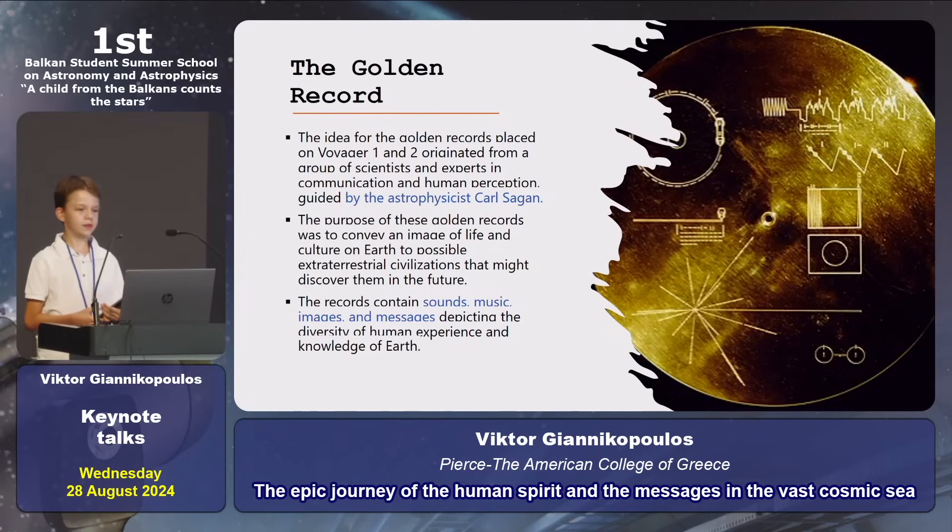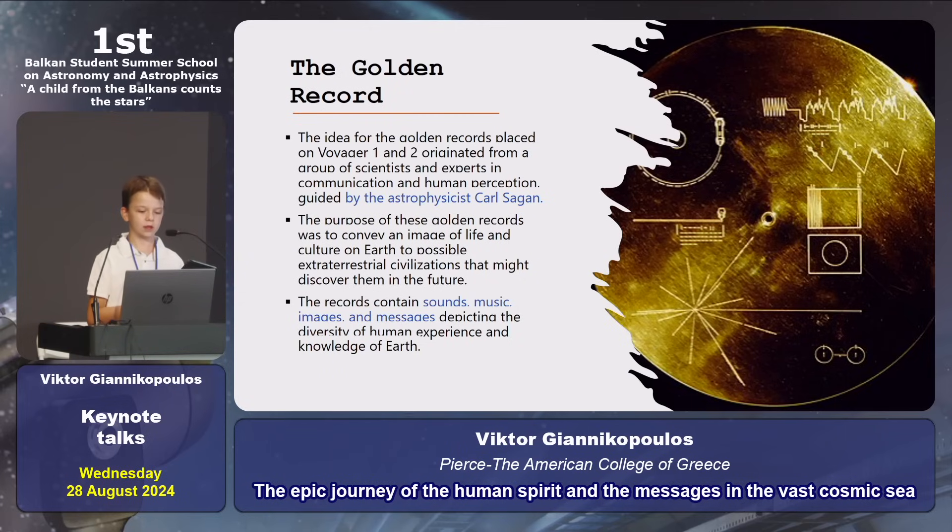The golden record. In the heart of the Voyager, we have the golden record. There are two, and that record contains sounds, music, images, and messages in many languages. Totally, we can understand that they carry our civilization.